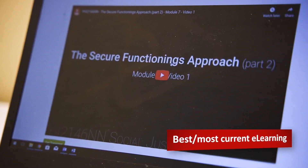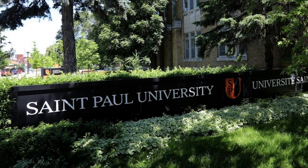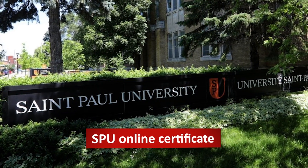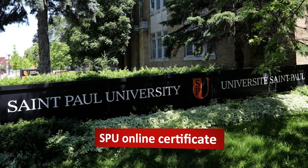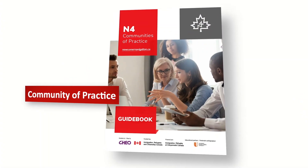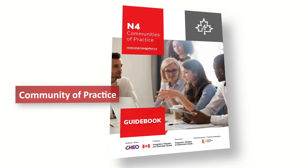Find the best and most current e-learning offerings. Support capacity building by sponsoring professionals to obtain the St. Paul University Online Certificate in Ethics and Contemporary Social Issues, Immigration and Integration. Join peers at conferences. Through our community of practice, contribute to formal project teams to develop and contribute to system change and innovation.